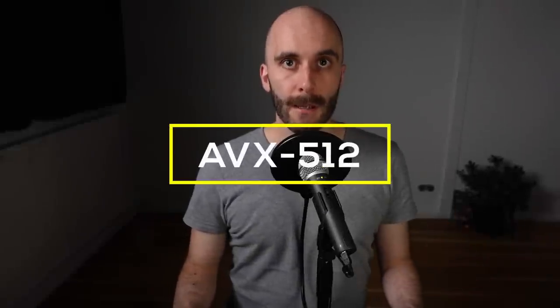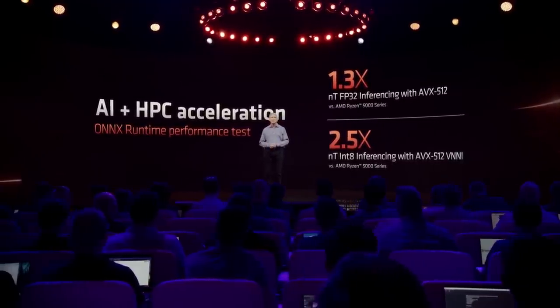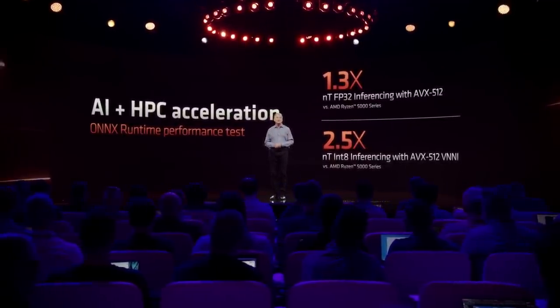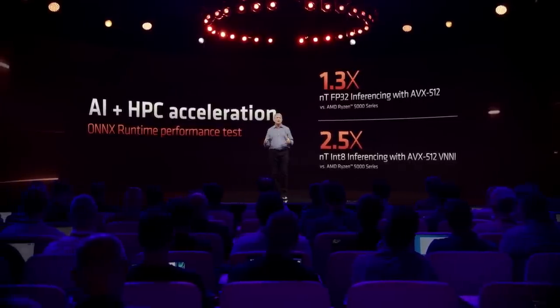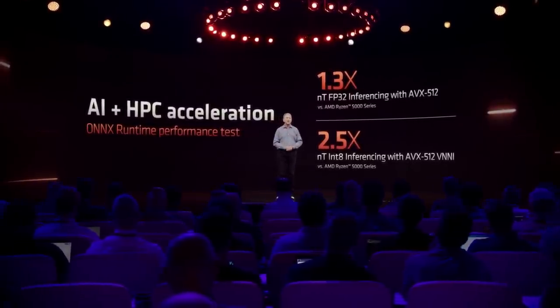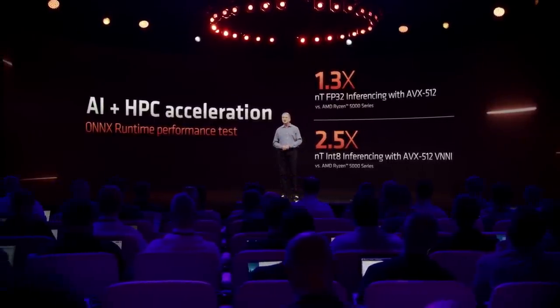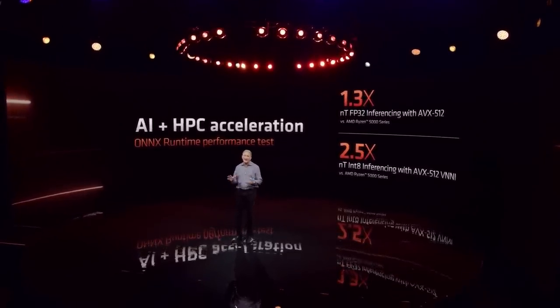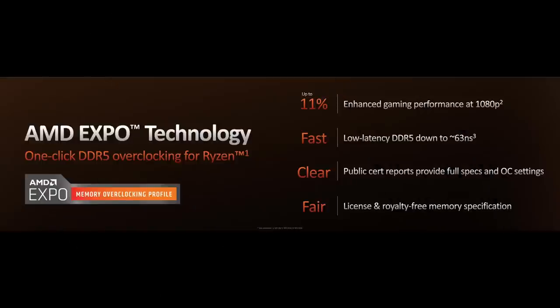Regarding AVX-512: Zen 4 doesn't have a 512-bit wide execution unit. AVX-512 is supported via double pumping — it offers full hardware compatibility but won't achieve the same performance gains as true 512-bit execution. It's interesting that Intel had to disable AVX-512 with Alder Lake and upcoming Raptor Lake CPUs, while AMD supports it with Zen 4. If you can make use of AVX-512, Zen 4 is the obvious choice. Also worth noting: the gaming benchmarks in AMD's presentation were done with AMD's memory OC Expo enabled, so results with default memory settings should come in a little lower.